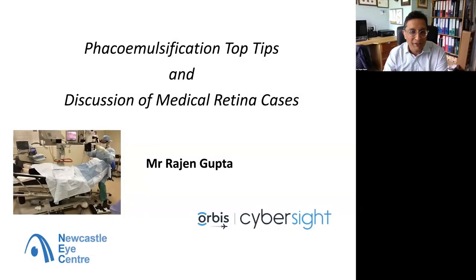Hello everybody. It's a real pleasure to be back giving a talk for CyberSight. My name is Rajan Gupta and I'm a consultant based at the Newcastle Eye Centre in the UK. I have a real interest in sharing my experience with performing cataract surgery. I'm also a medical retina consultant, and I'll be discussing lots of tips I've looked at over the last year, along with a couple of medical retina cases at the end.